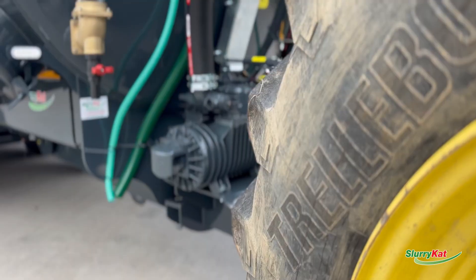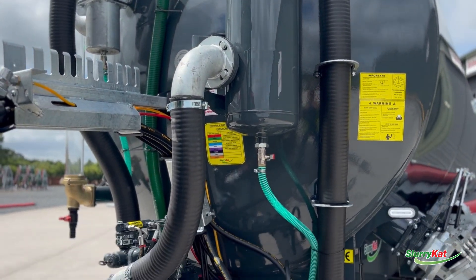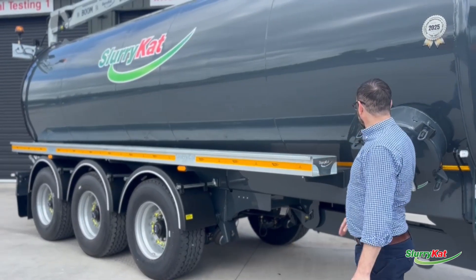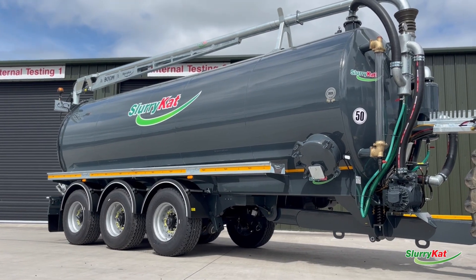We've got a 14,000 litre hydraulic drive durable pump, full length sight tube, a silencer on the pump, 20 foot full length galvanized hose trays, 385 tires, and the tanker's finish is metallic anthracite grey.